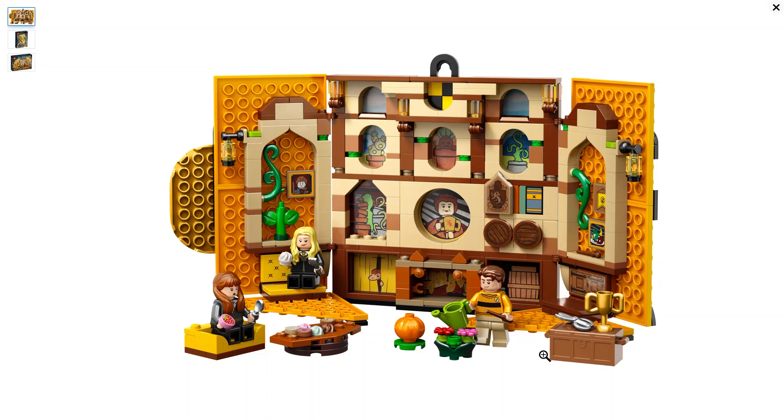Now let's have a look at the Hufflepuff House Banner with its three minifigs: Cedric Diggory, Susan Bones, and Hannah Abbott. It's got a very organic look, very pumpkin-colored with a lot of herbology going on. We have a trophy, some scissors, a pumpkin that Cedric is watering, and a little Niffler peeking in. The 3D image is very nice with little plants and a Mandrake. I love the color — it looks like a pumpkin, very festive for fall and autumn.